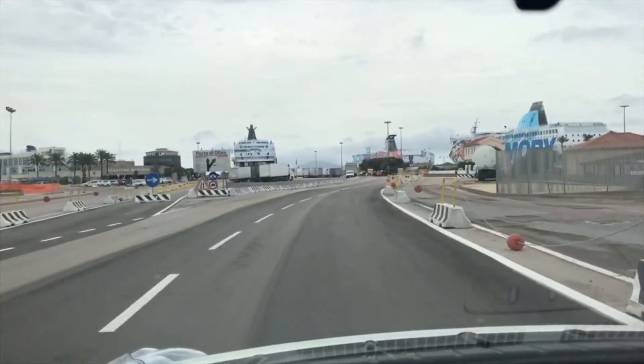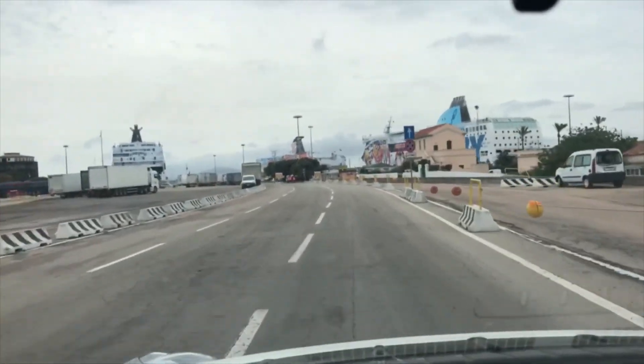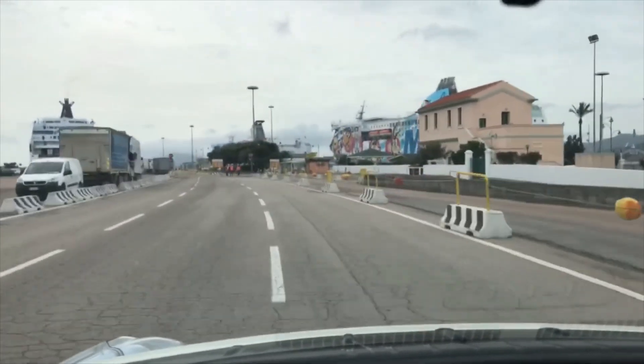We are now approaching the ship that we're going to board — there it is right there. Let's see if we can get on board.